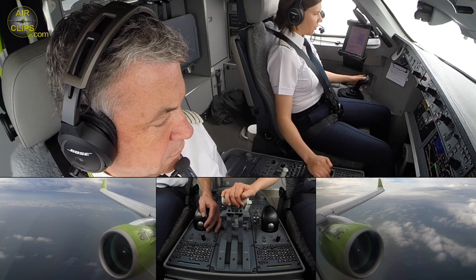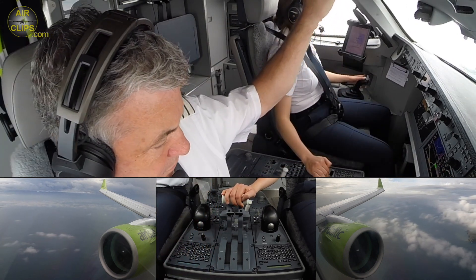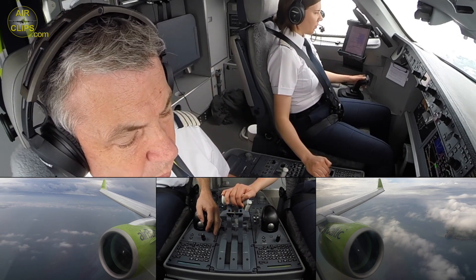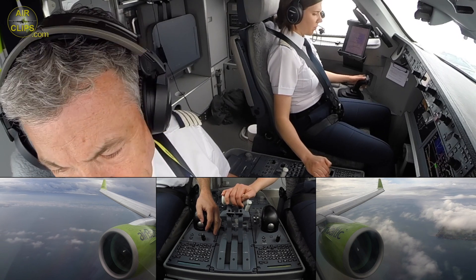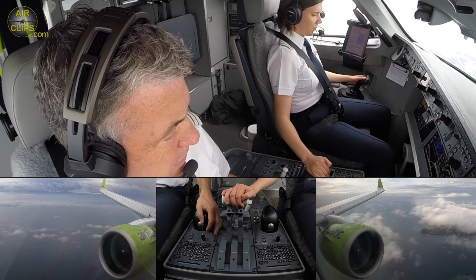I can select gear down. Gear down. Flap green. 25,000. Checked. That is checked.